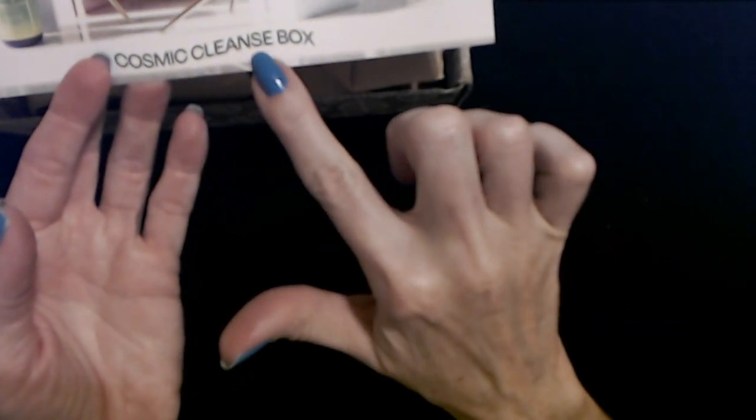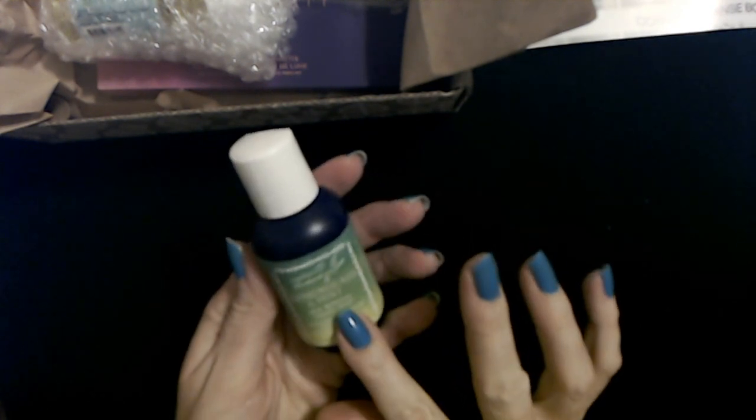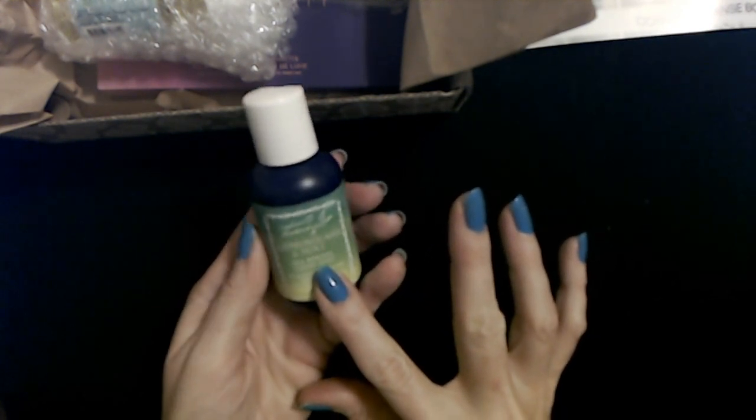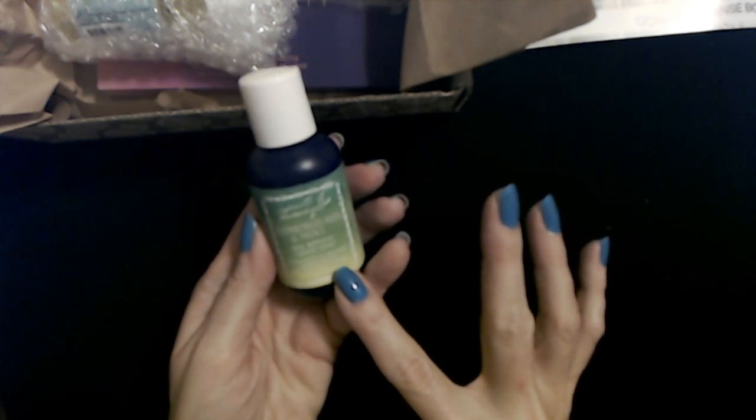Oh, a cosmic cleanse — is that like a space alien probe? Sometimes I think they're really reaching with these names and themes for these boxes. The first thing we have here is from Captain Blankenship — lemongrass and mint sea mineral liquid soap. Oh nice, a little liquid soap!